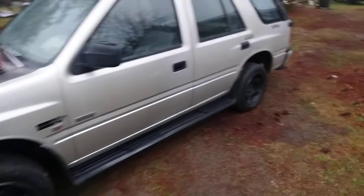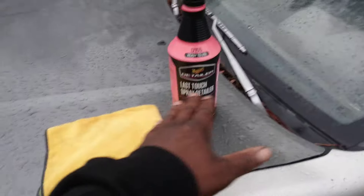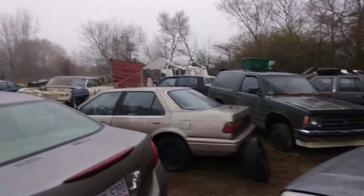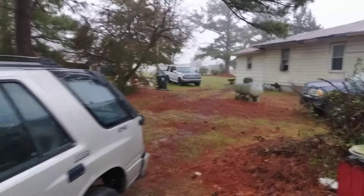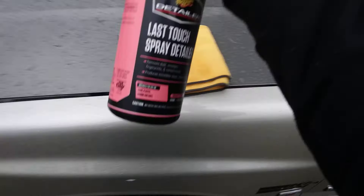Welcome back to the channel. In this video I'm gonna share Meguiar's Last Touch detailer. You can use this stuff as a drying aid for most of your cars, trucks, SUVs — everything you have. So anyway, we're gonna hit this and I'm gonna show you guys how this stuff works as a drying aid.